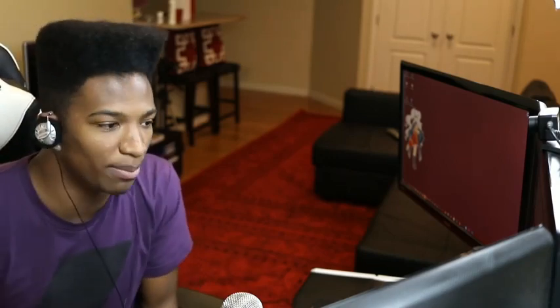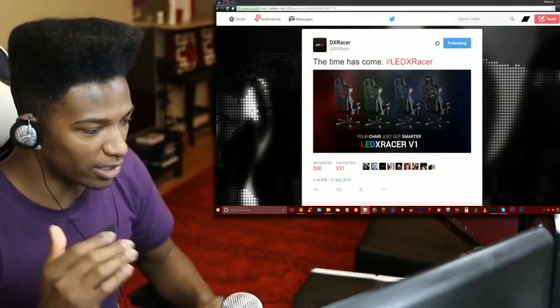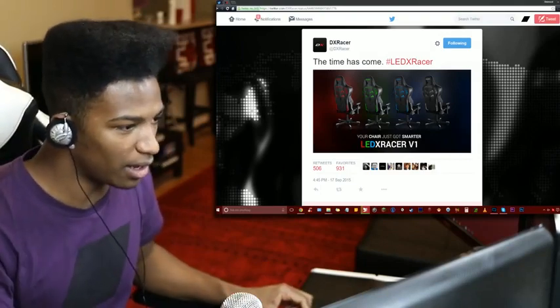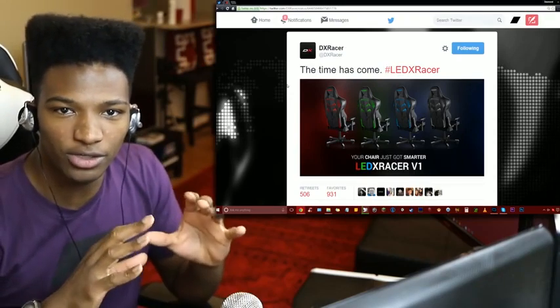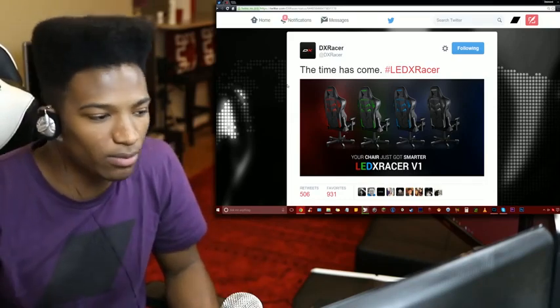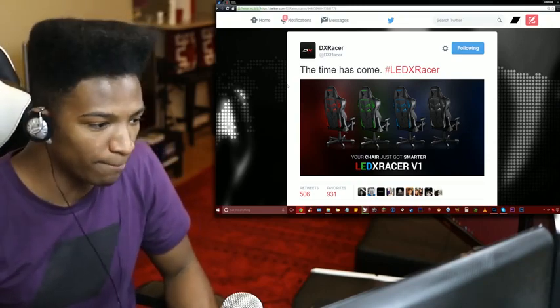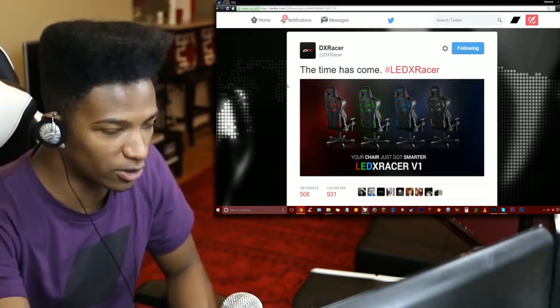DX Racer today came out with a brand new product — a new chair — and it's got a lot of people wondering what the deal is. The chair hasn't been fully released so you can't buy one yet; they basically just announced what their next chair is going to be. It's going to be called the LED X Racer, so it's going to involve a lot of lights. They hinted at this a while ago, showing close angles and dark colors to hide what it was. I thought it was their tank series, but no — it's something different.